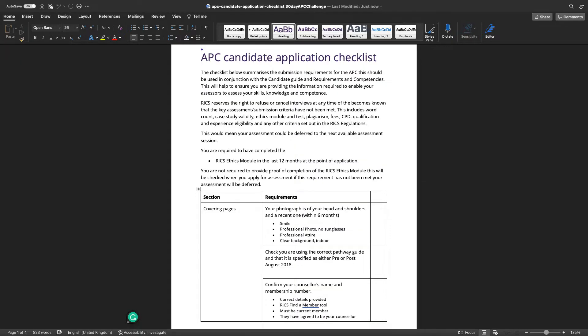This is the APC Candidate Application Checklist — the official one, but I've updated it and made a few things clearer that you might not be aware of. A big thing is making sure you are compliant with all the RICS information and checklist, including ensuring there is no plagiarism. You are also required to have completed the RICS ethics or professional module within the last 12 months at the point of application, so please make sure it's within the past 12 months when you submit.